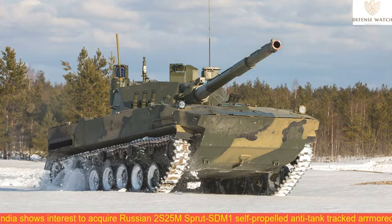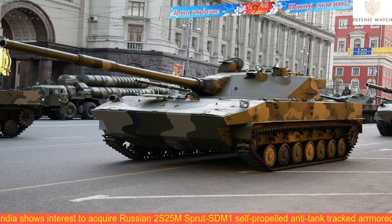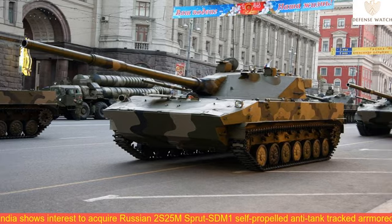The light tank also features a modern highly automated fire control system. The Sprut STM-1's firepower capabilities seem to be on par with those of main battle tanks. The platform's guided weapon allows the system to engage heavy targets protected by explosive-reactive armor at a distance of up to 5 km.